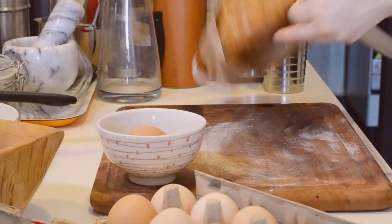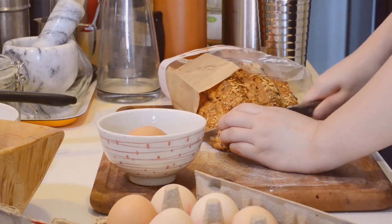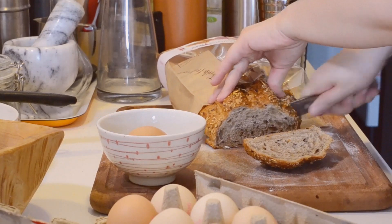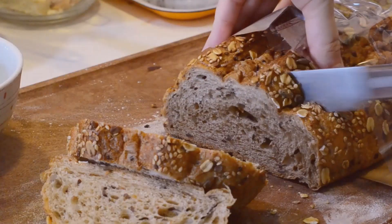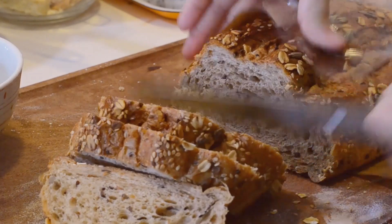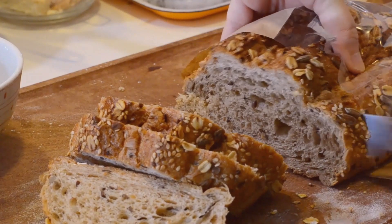Next up, we're going to move on with the anchovy toast, which starts off with some really great artisanal bread. This one has lots of nuts and seeds. I'm cutting off some nice thick slices for all my toasting needs — and you'll see I have a lot of toasting needs for this particular episode.